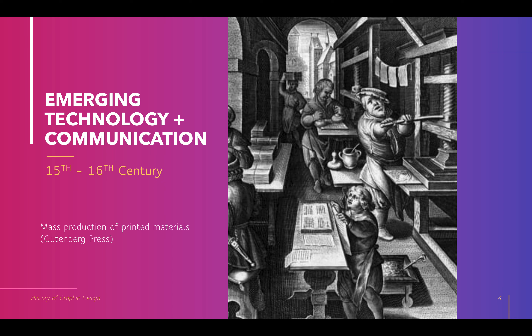You'll notice in the illustration here these printing presses were still operated by hand, so they're not mechanized yet. Using this printing press was still better than doing things super manually, but there's still major hands-on labor at play here during this time period.